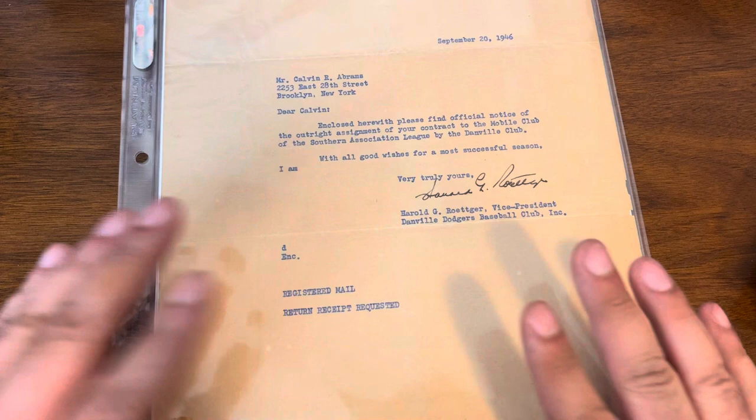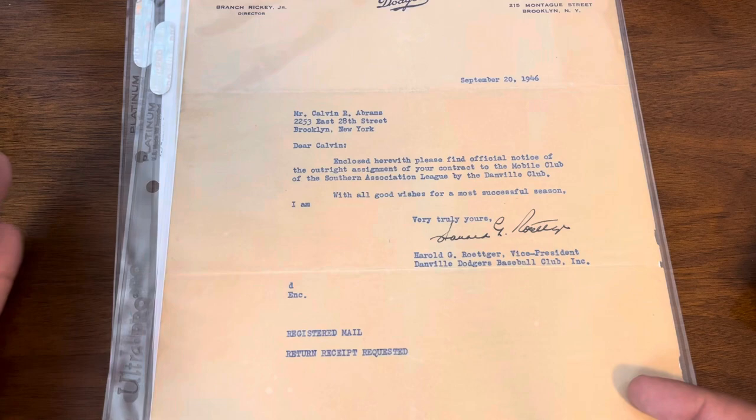Then in the 1947 season, which this covers, he played for Mobile. This is the official form that Cal Abrams would have held on to — from his widow — and it is a fantastic piece, clearly before his major league career.